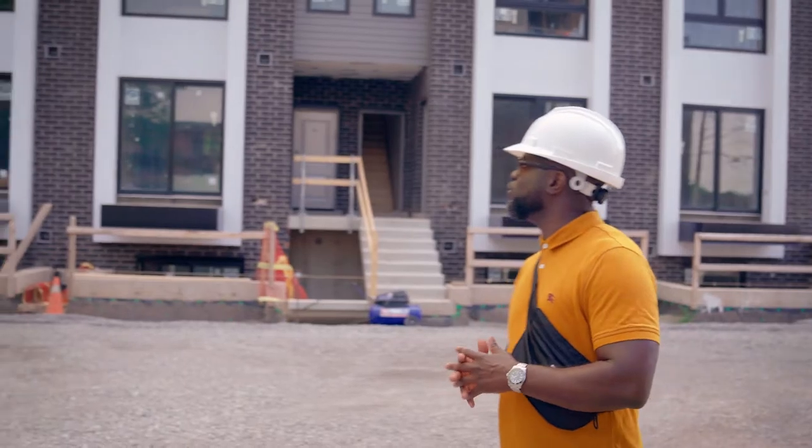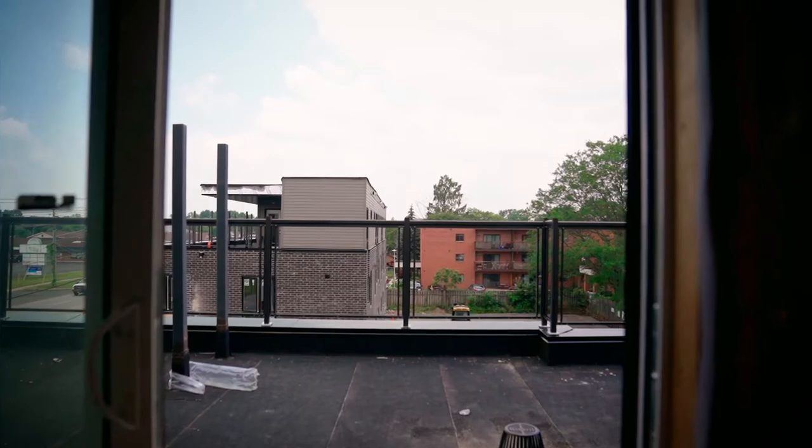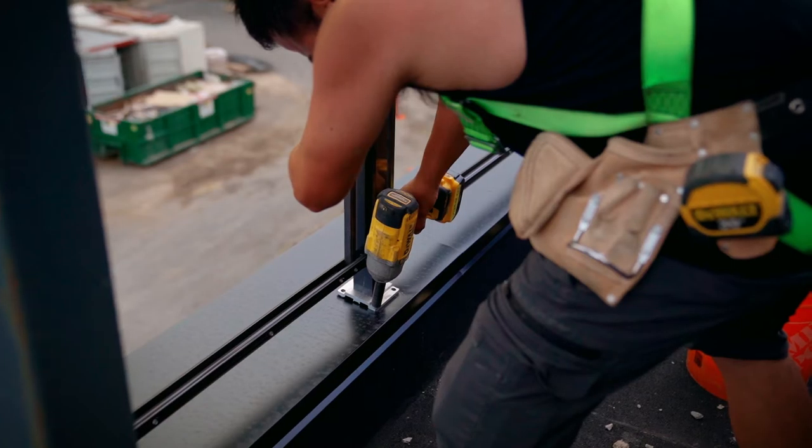We're on the site now. You can see the railings going up, and you can see all the buildings coming together in their entirety. When people move in it's going to be a great community. It's really going to change the face of Niagara and how it looks.